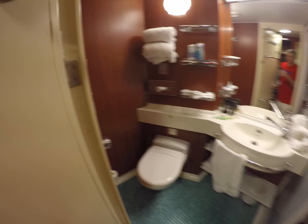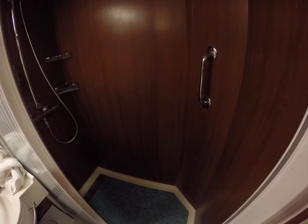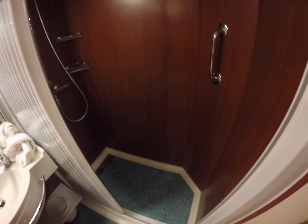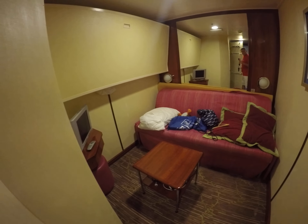One bathroom with a shower, hairdryer, and mirror.